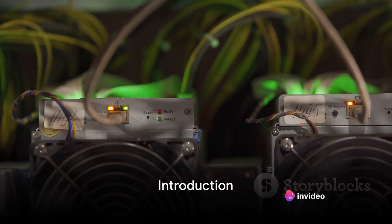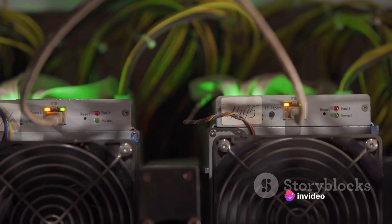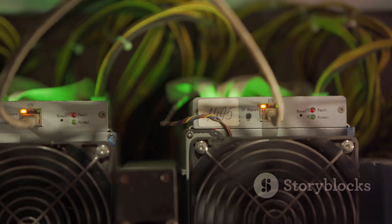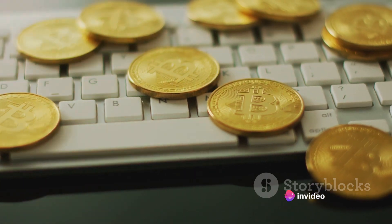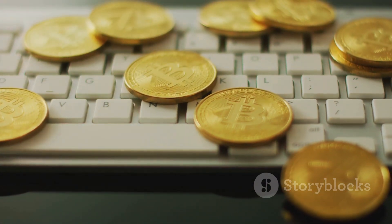Have you ever wondered how to mine Bitcoins from your regular notebook? Welcome to the intriguing world of cryptocurrency mining, where the digital meets the tangible. Bitcoin mining, at its core, is the process of verifying and adding transactions to the public ledger known as the blockchain. But what if we told you that there's untapped potential right under your fingertips, waiting to be harnessed from your everyday notebook?